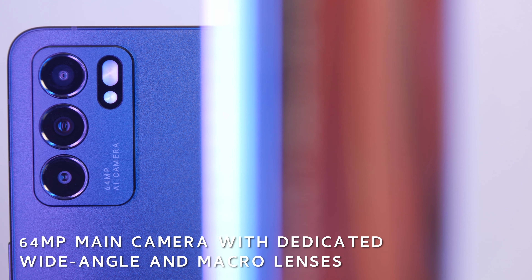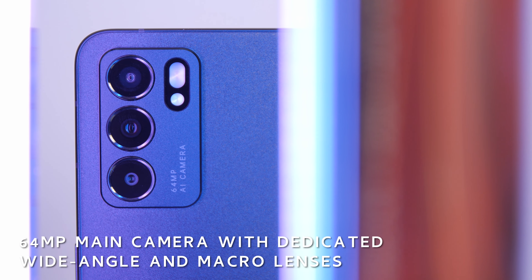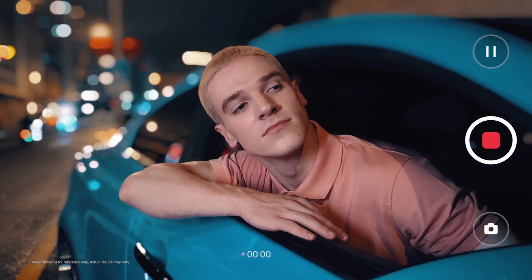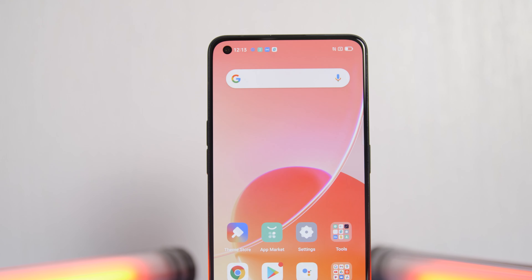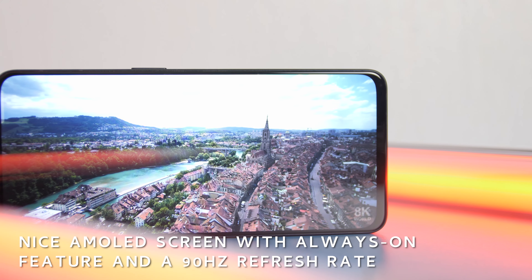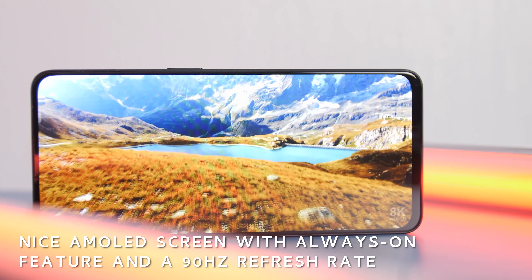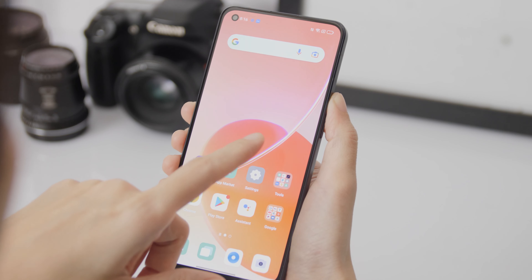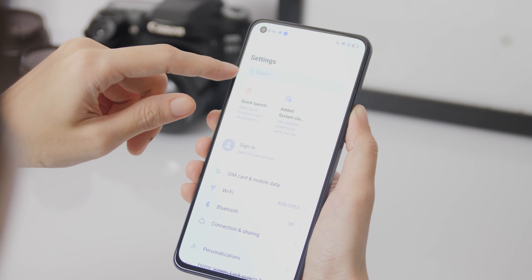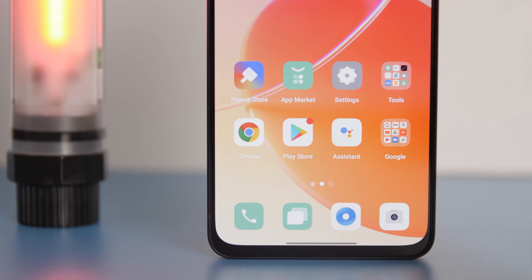At the Oppo Reno6 5G's back is a 64MP AI triple camera that boasts features such as the newly introduced Bokeh Flare portrait video and the upgraded AI highlight video. The 6.4-inch AMOLED display sports FHD Plus resolution and a 90Hz refresh rate for smoother scrolling and higher than 60fps gameplay in games that support high refresh. You also get up to a 180Hz touch sampling rate for better responsiveness, and it includes an underscreen fingerprint scanner.